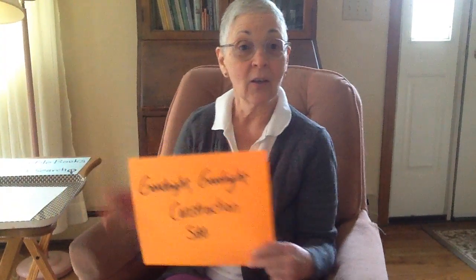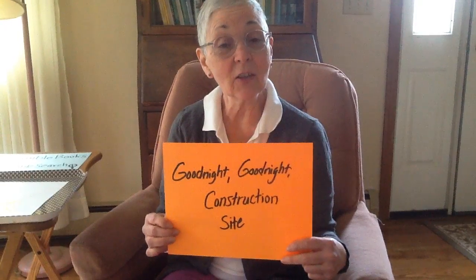Today I have some songs to sing. I'll show you some activities you may want to try, then I'll tell you how to find today's book. Today's book is Good Night, Good Night Construction Site.